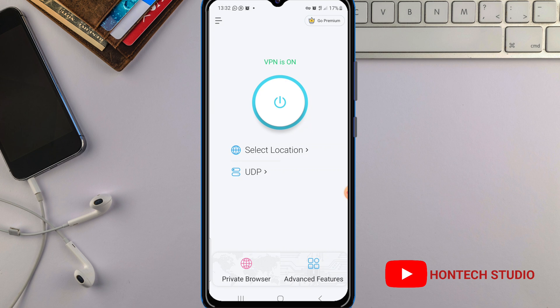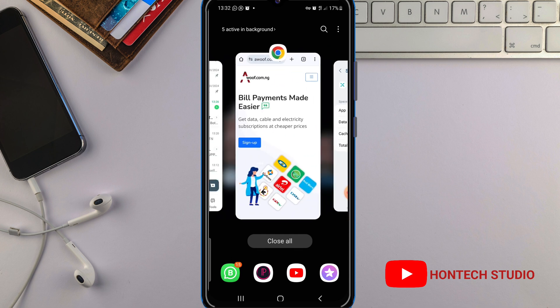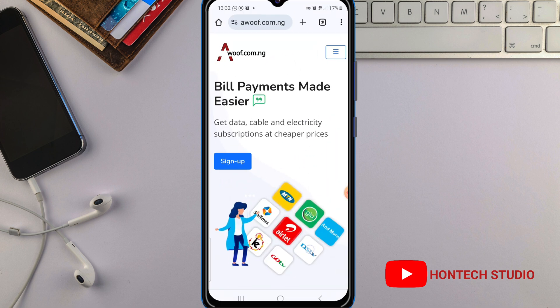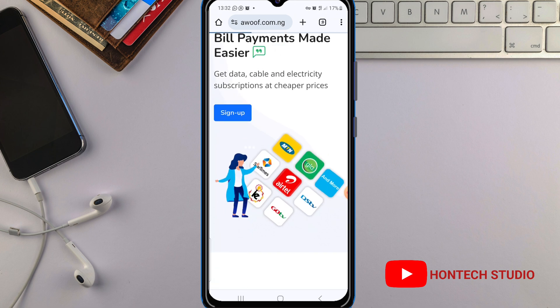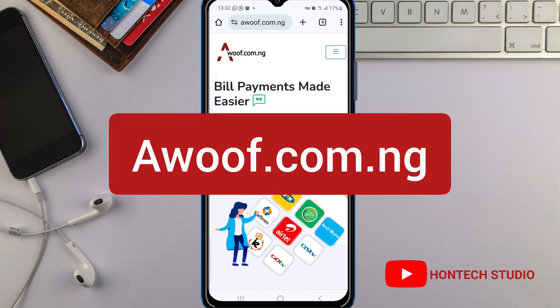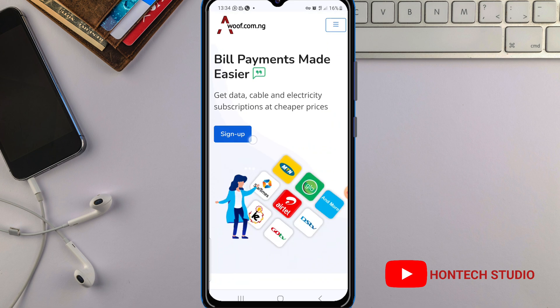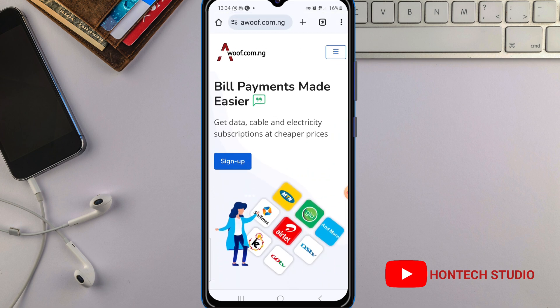Once you've done that, just minimize and go over to your browser and do whatever you want to do with speed. Let's just refresh this — this is a site where you can get data at cheap prices for Nigerians. You can get data at cheap prices from this site; it is called awuf.com.ng.